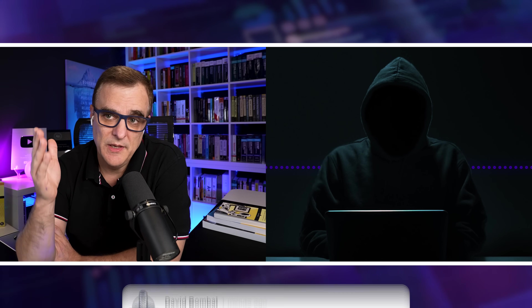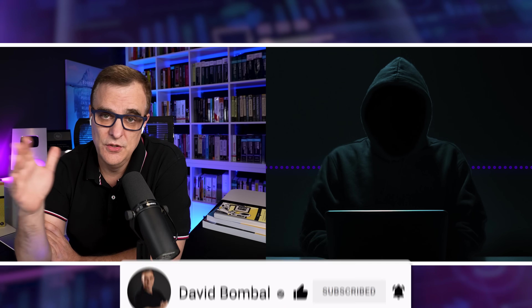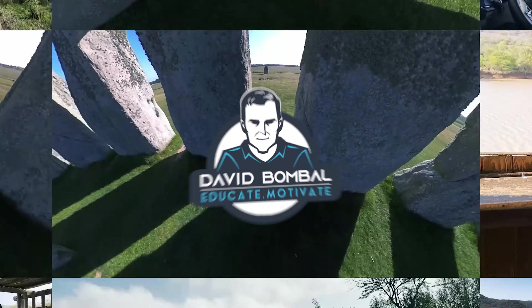Please put your comments below — stuff that you want to see, really want us to cover. Occupy the Web's got a whole bunch of content and a huge amount of knowledge. Let us know the kinds of stuff you want to see. OTW, as always, thanks so much. Thanks, Dave — it's always good being here.